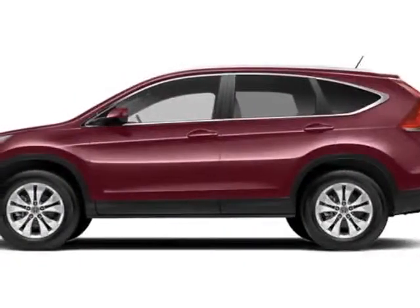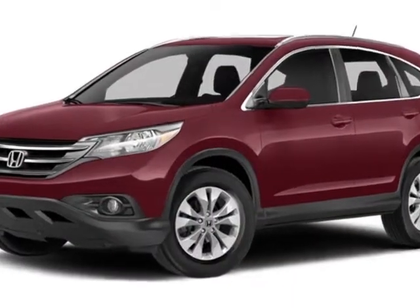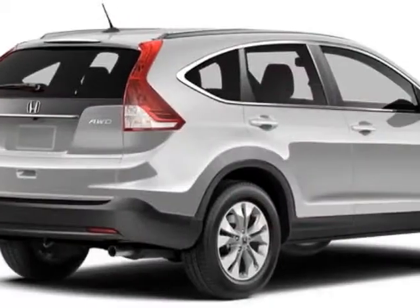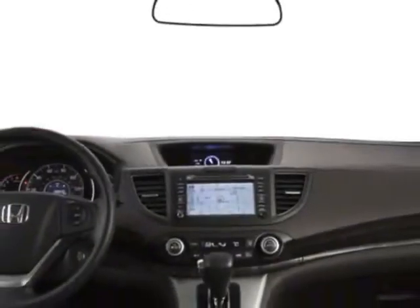Take a look at this new 2014 Honda CR-V. For your protection, this vehicle has a full factory warranty. This vehicle gets an estimated 23 miles per gallon in the city, and an estimated 31 on the highway.